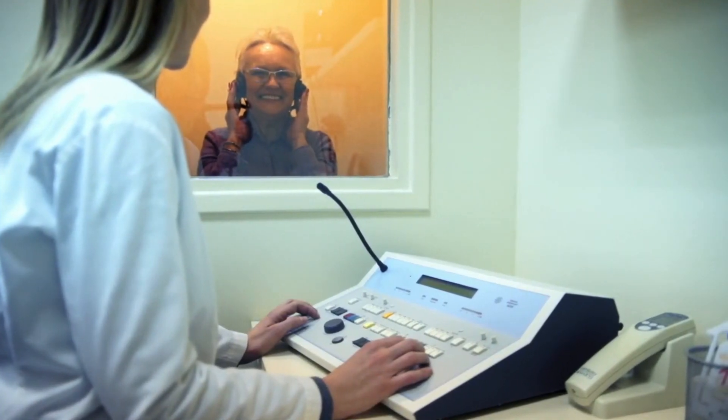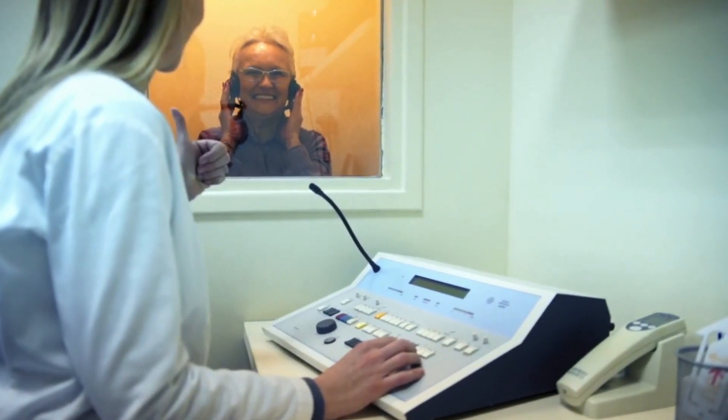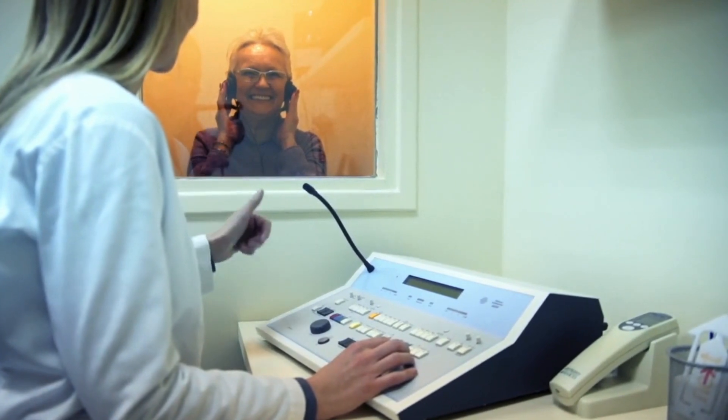We match the pitch of the patient's tinnitus. We play different frequency tones and we want them to match their tinnitus frequency. We also match the volume of their tinnitus. In this video, we are not going to focus on volume — just focus on the pitch of your tinnitus.